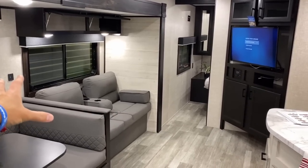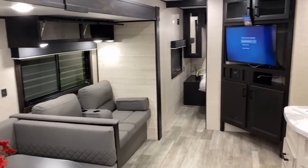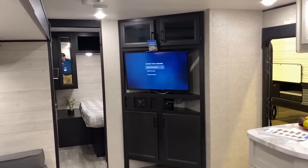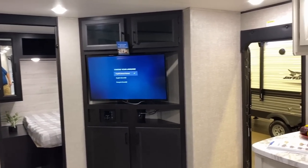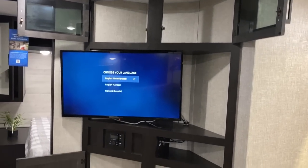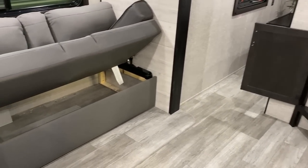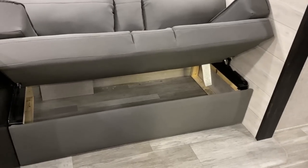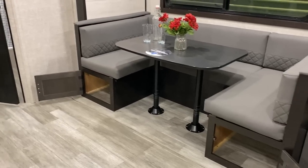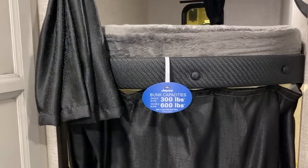That's the standard sofa. You could upgrade it into something more plush — maybe theater seating, which is available. Watch that television — you see how it pivots out and swings around. That entertainment center is fantastic, and there's also an open-air shoe garage down below it. One of the underrated benefits of that jackknife sofa is the huge chunk of storage below it. The U-dinette over here also has good storage below it and folds down into a large sleeper, though you might not need that much with a pair of 600-pound-rated bunks over here.